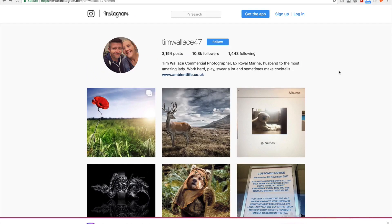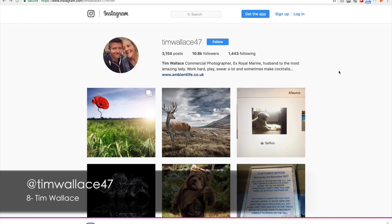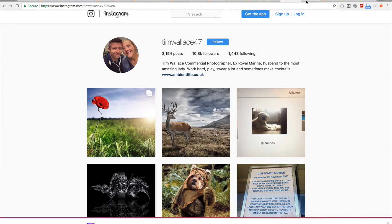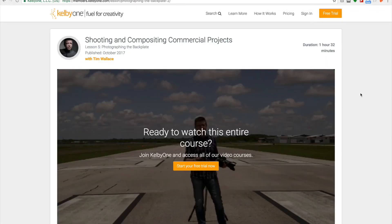Next on the list is the ex-Royal Marine Tim Wallace from the UK. Everyone knows Tim for his amazing work — he's been doing that for a long while. What I know about Tim is that he's a Nikon guy along with Profoto B1s for his shots. Tim also has some amazing courses and tutorials on Kelby One that I think are worth watching. You will learn a lot from them.